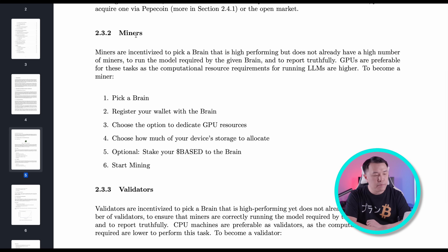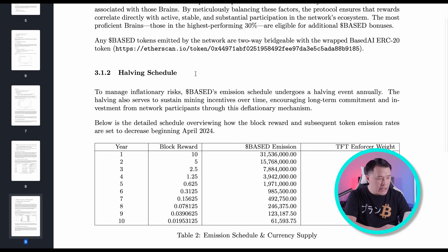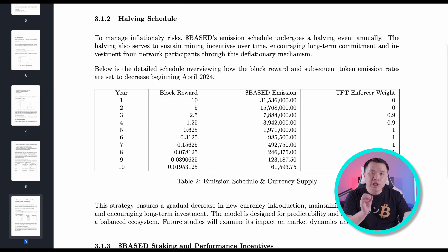Miners are going to pick a brain, register it with a wallet, choose the option to dedicate GPU resources, and choose how much of their device to allocate. Optionally, they can stake their base to the brain and then start mining. Basically the miners and validators are going to start approving transactions and working towards solving that puzzle in order to generate base tokens. Coming back to the tokenomics, we can see their halving schedule. In order to manage the inflationary risk that happens every single year to the Base AI token, it undergoes a schedule where a halving event will occur annually.